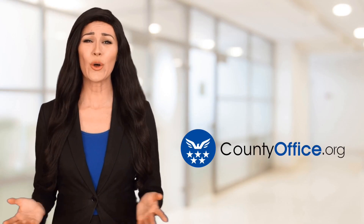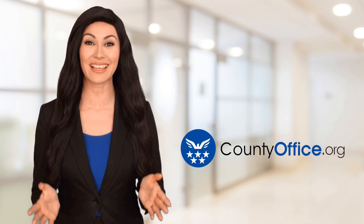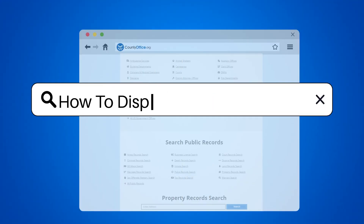Welcome to County Office, your ultimate guide to local government services and public records. Let's get started. How to dispute identity theft.